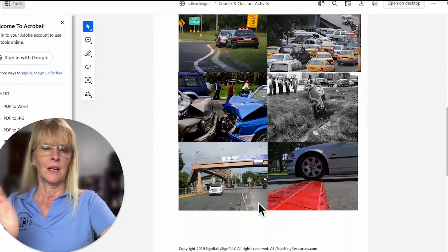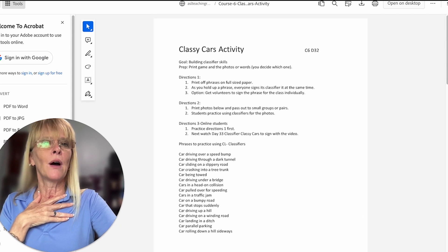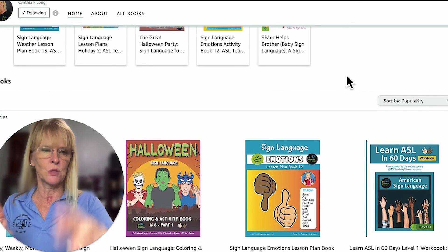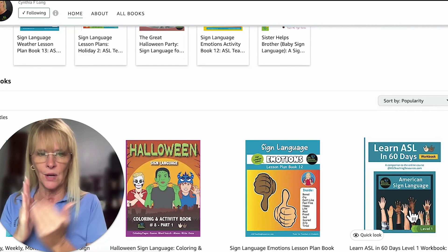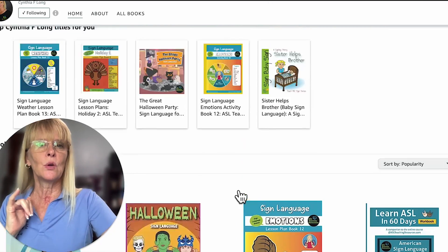We also have Level 1 on our Amazon store — ASL Teaching Resources. Students can buy the book there and have it for their lessons as well.